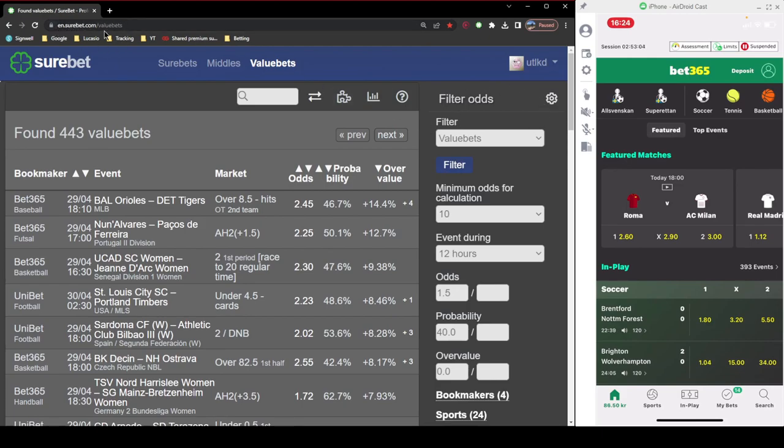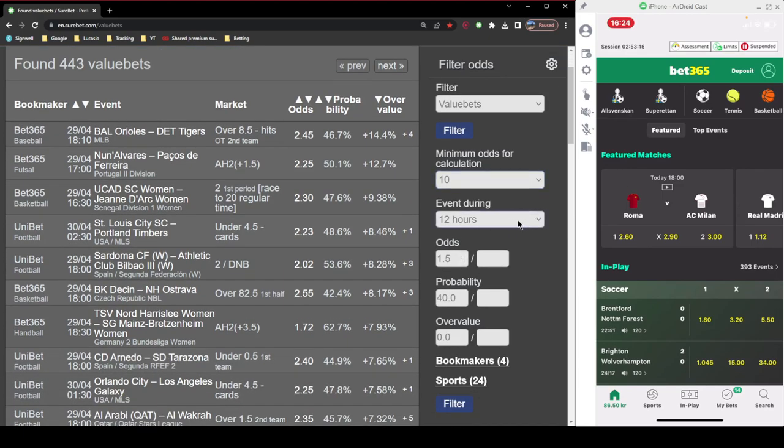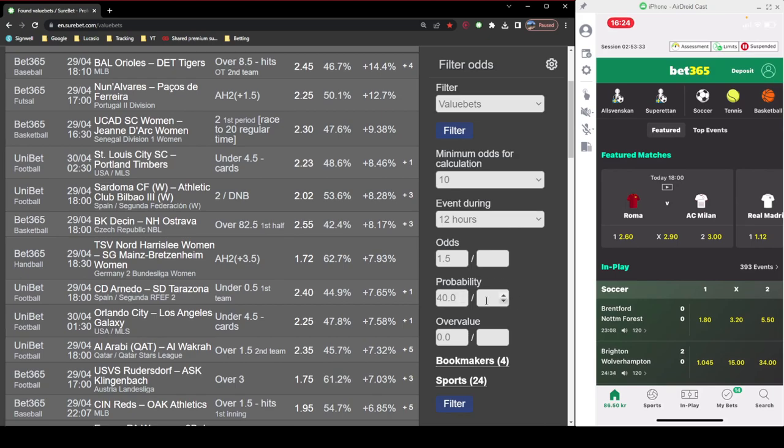For settings: first you create an account, then go in here. Set minimum odds for calculations to 10, event timing to the next 12 hours because you want to get these results fast — if you take like a week you're not going to be able to turn that initial investment into more money as quickly. Then for the odds, set 1.5, probability 40, because some bets have odds of 80 times your money but the probability is so low you'd need to go through so many bets to actually make money. So you should have a bet with at least 40% probability. If it's more than that and it's over 2x in the odds, that is going to be a very good bet.